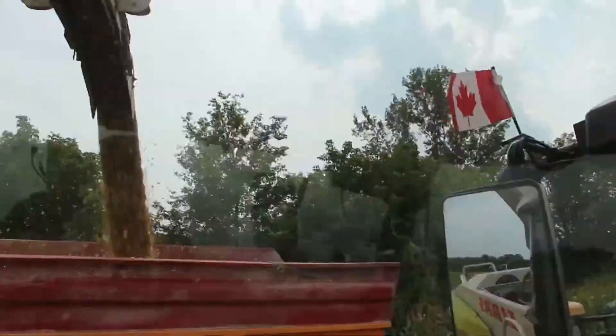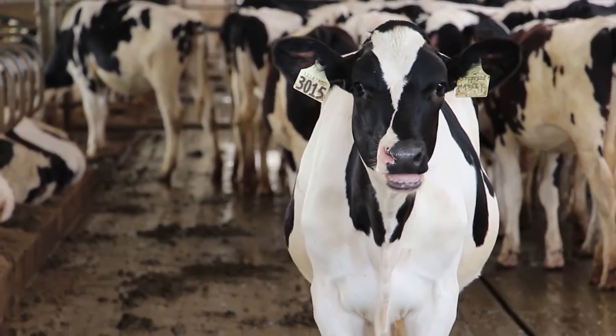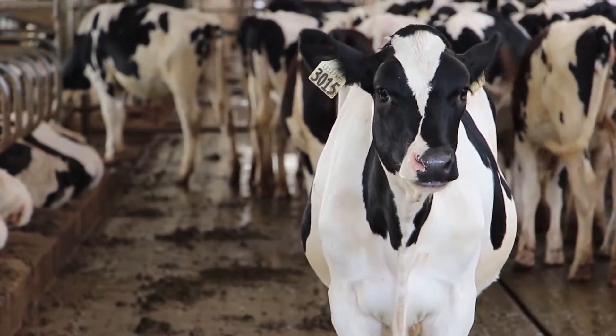Each plant is cut into small pieces and stored in a silo. Storing wet corn or hay in a silo makes it tastier for the cows and easier for them to digest.